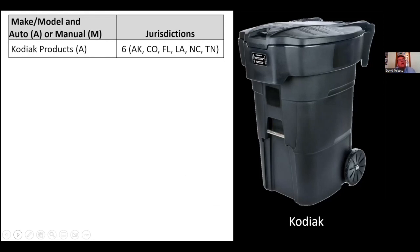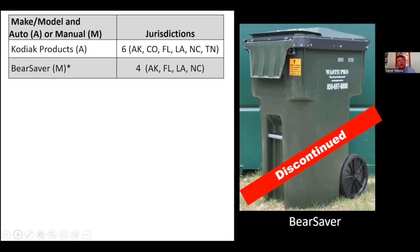The most widely distributed can among surveyed jurisdictions is Kodiak Products — the 'A' stands for automated, meaning a fully automated waste system where a mechanical arm grabs and dumps the can without someone unlocking it. 'M' means manual — someone has to unlock it for servicing. Six of the seven jurisdictions surveyed have one or more Kodiaks. The next is Bear Saver, which is manual and in four jurisdictions, but it's discontinued — they no longer make these polycarts.